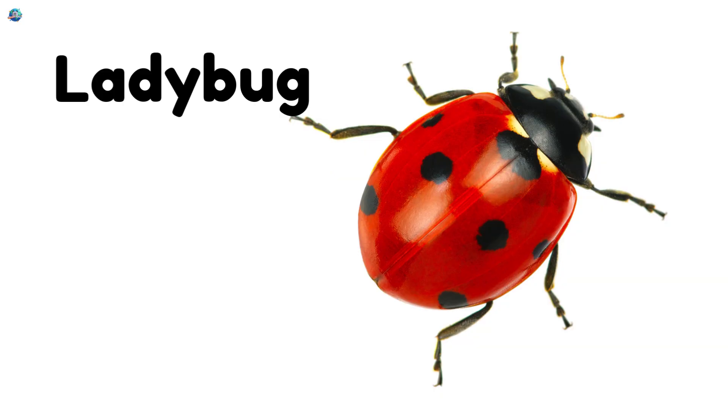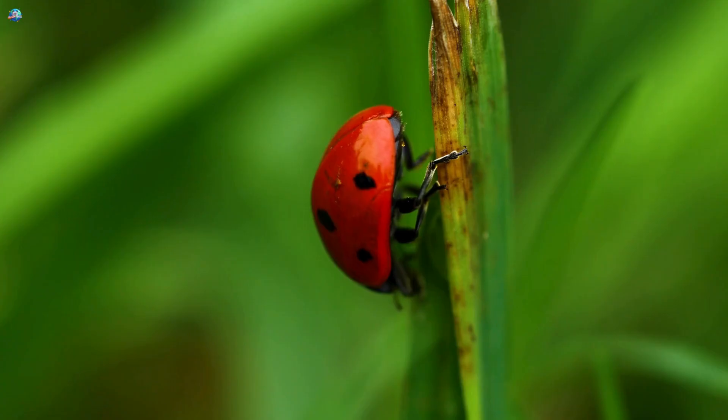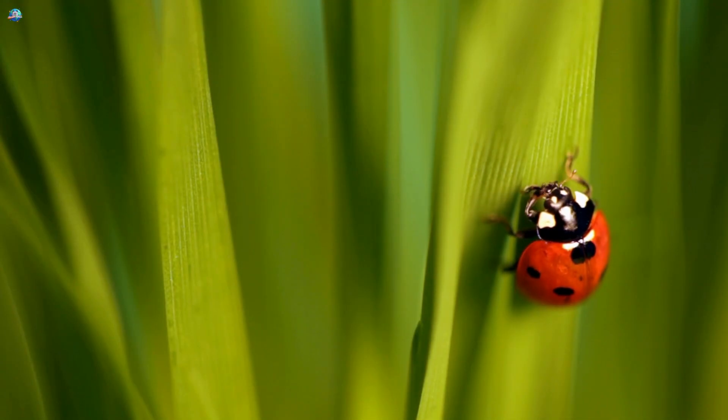Ladybug! Tiny, round, and covered in cute little spots. Ladybugs crawl on leaves and help protect plants by eating harmful insects.